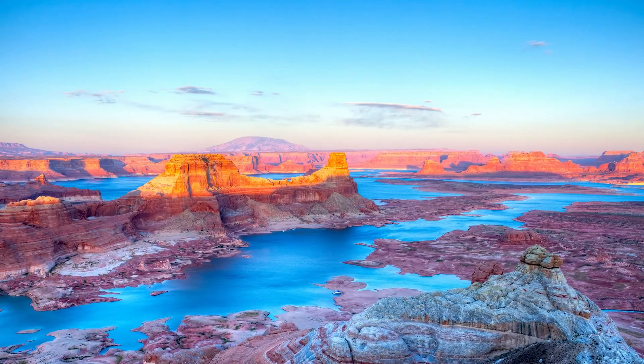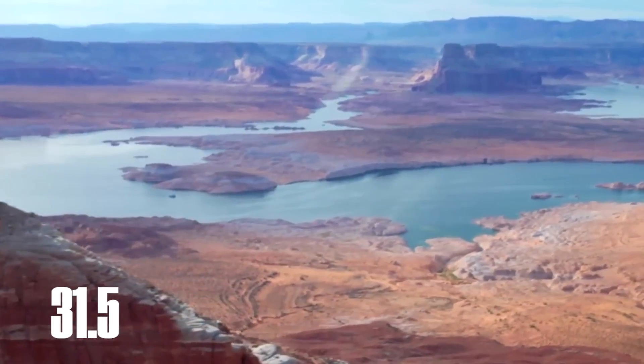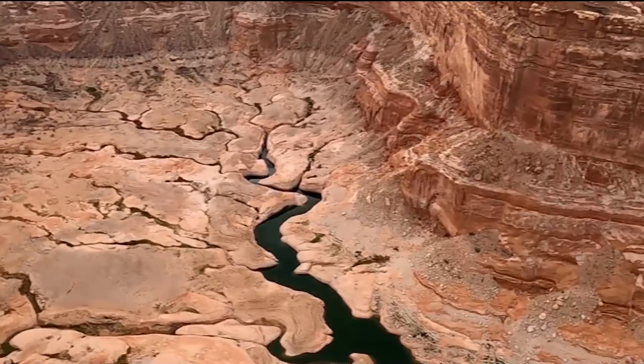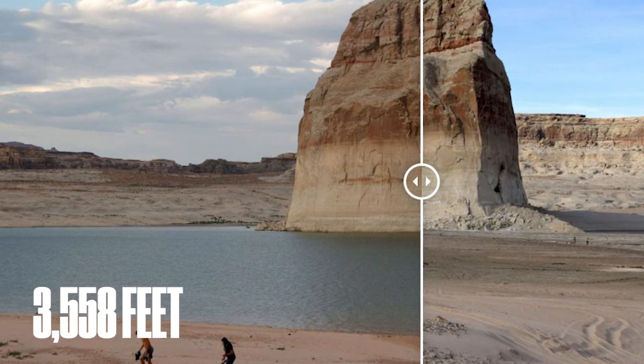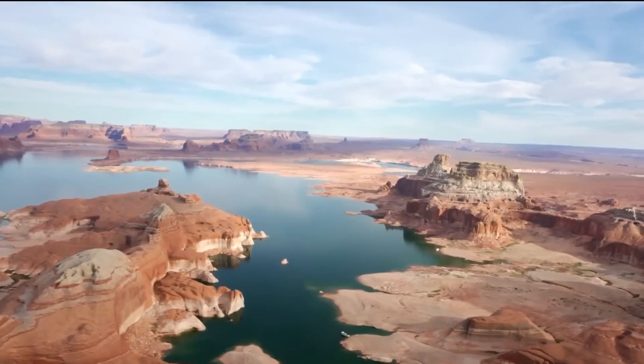Lake Powell, America's second largest reservoir, currently holds a mere 31.5% of its full capacity. This startling figure marks a decline that poses serious concerns about future water availability. The lake's level today stands at 3,558 feet, a significant drop from previous years, highlighting a pattern of uncertainty that impacts millions.